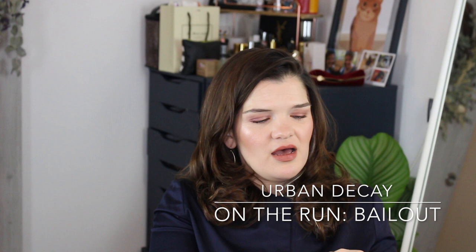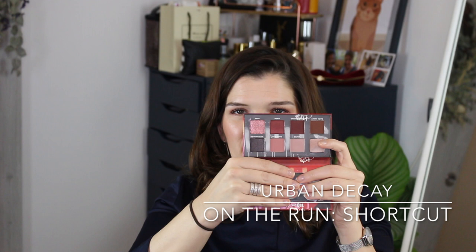I did pick up two of the mini Urban Decay On The Run palettes. The purple one is Bailout and the red one is Shortcut. The texture on these is not very good — they're patchy and hard to work with, so a lot of the shades I haven't worked with. Bailout has more purply shades and Shortcut has more rosy shades — basically neutrals with a pop of color. They both look really beautiful but haven't gotten much use. Hopefully they will at some point.